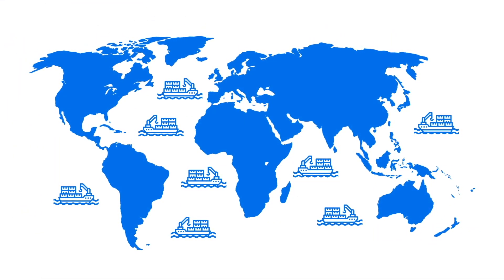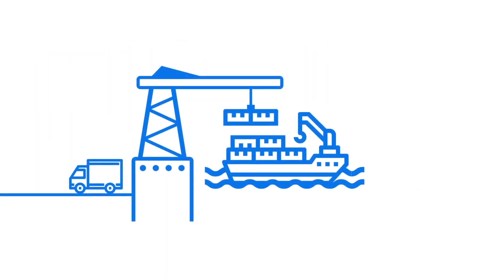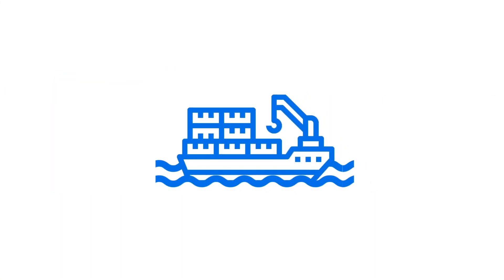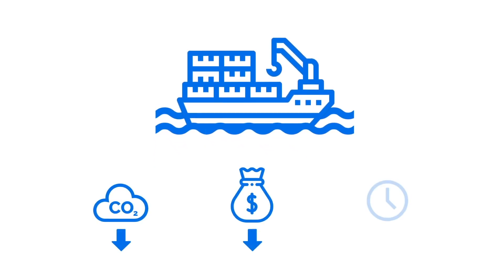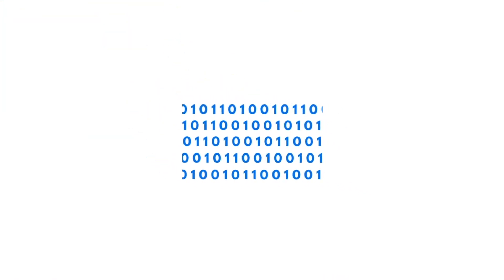At any given moment, 78,000 merchant vessels are operational around the world, shipping cargo. Even the smallest efficiency gains in routes, maintenance planning, and goods management can have a massive impact — reducing CO2, operational costs, and delivery times.